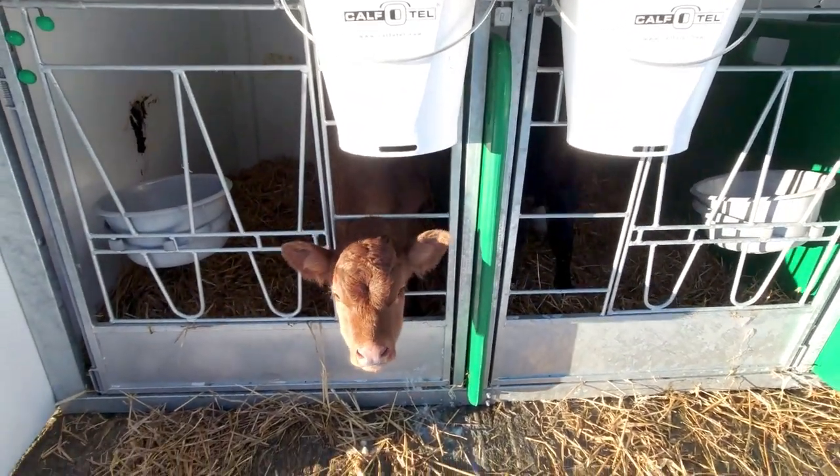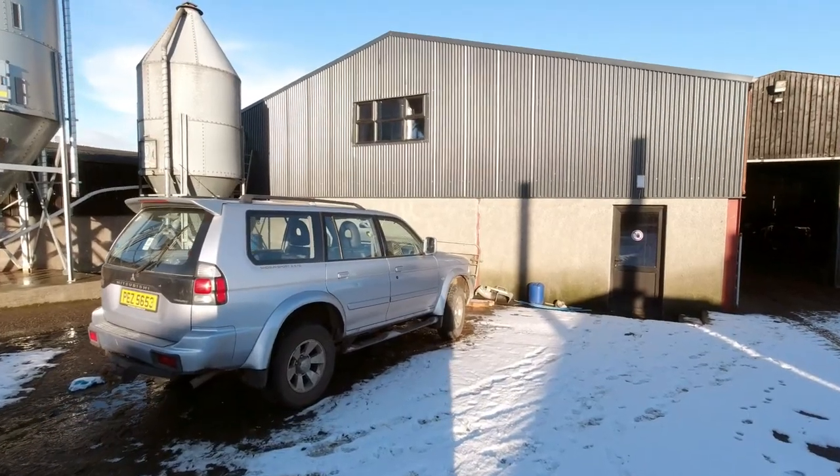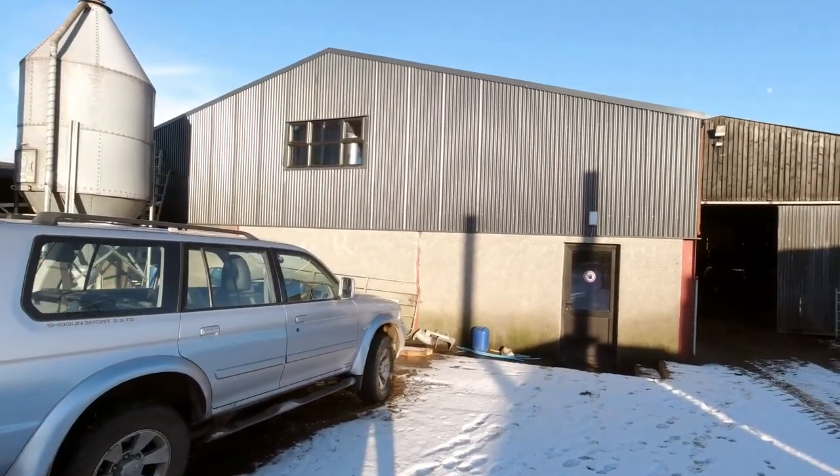So they're less likely to get sick. Here is the new shed where the two robots are housed.